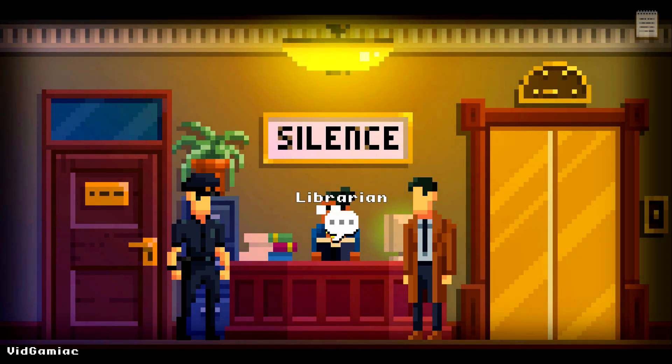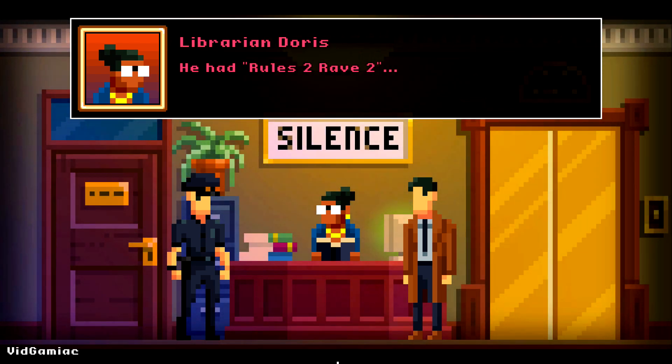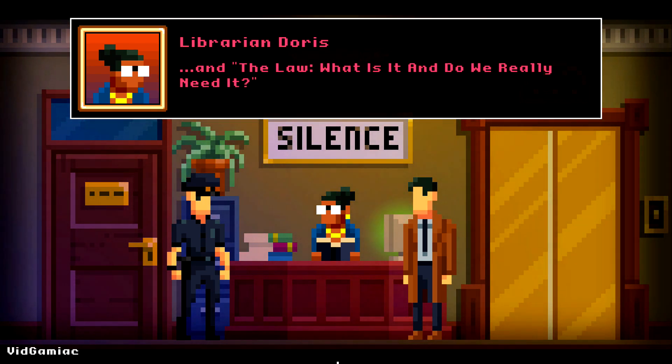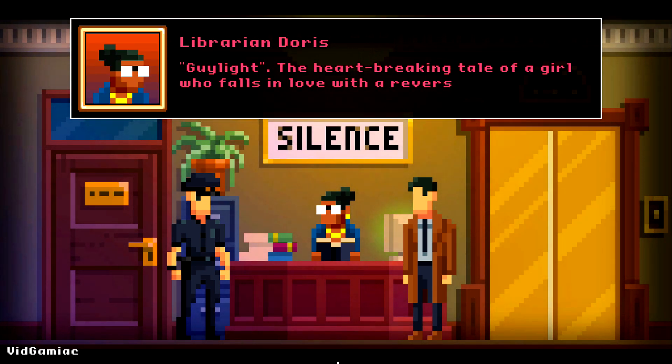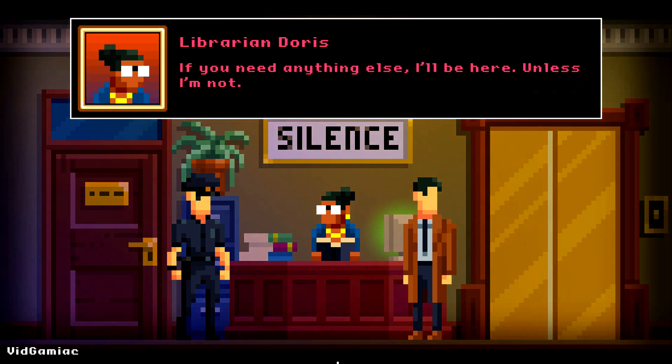What you want to do is start the case and head inside the library. Your first books can be gotten by talking to the librarian. Make sure you go through every single dialogue choice, especially the bottom two — ask about Dually's books as well as the book the librarian herself is reading. That is going to be the first two towards the achievement.